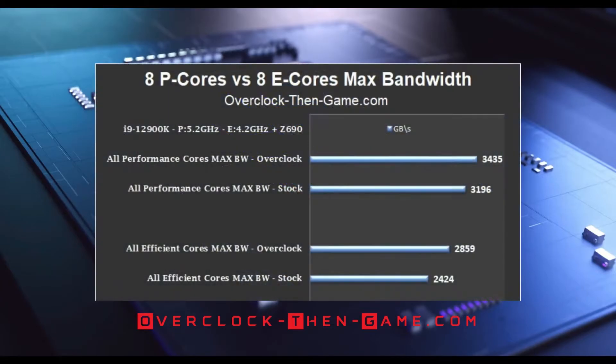This chart shows all eight performance cores separate from the eight efficient cores — a low level test showing the actual max performance for the cores working on various workloads. Starting with the eight overclocked performance cores, I have increased performance to 3.4 terabytes, up from 3.2 terabytes, an actual increase of 239 more gigabytes. On the lower half of the chart, focusing on the eight overclocked efficient cores, I have increased performance for an average of 2.86 terabytes, up from 2.4 terabytes — an actual increase of 435 more gigabytes per second.